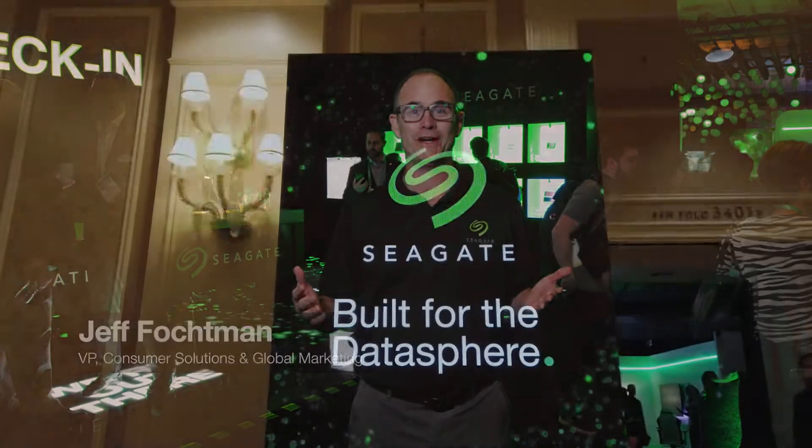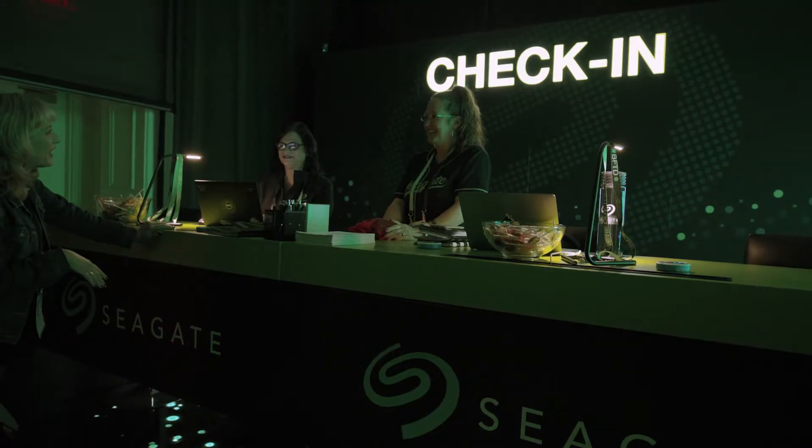Hey guys, Jeff Fotchman here. Welcome to the Seagate booth at CES 2020. The theme of the booth this year is 'Built for the Data Sphere,' and I'm going to take you on a tour right now, so let's go.